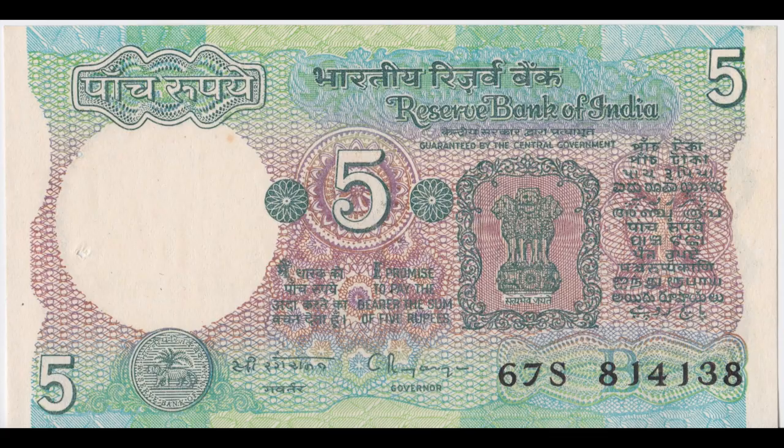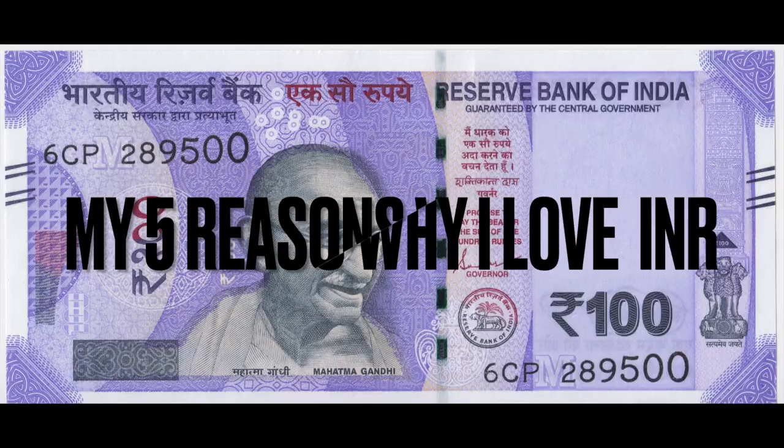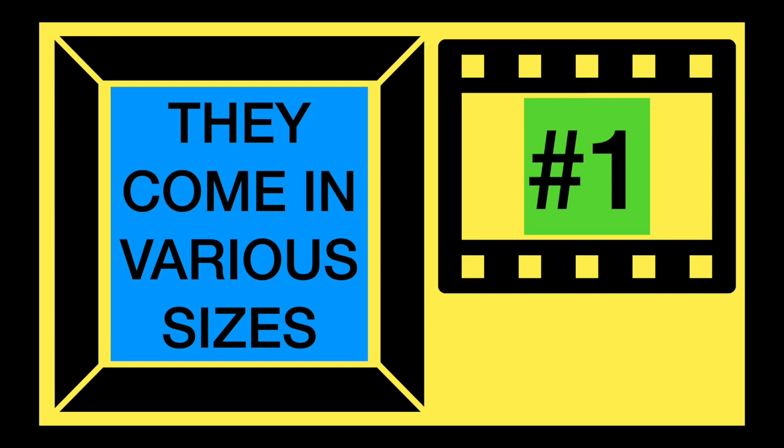As a collector, I find Indian rupees incredibly fascinating. Here are my five reasons why. Reason number one, they come in various sizes.